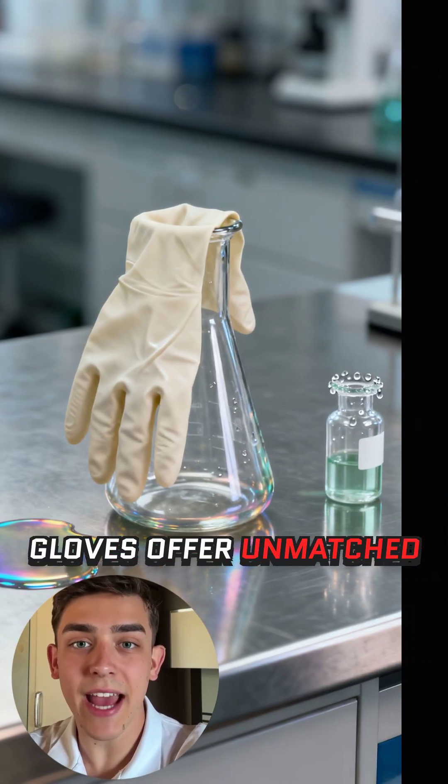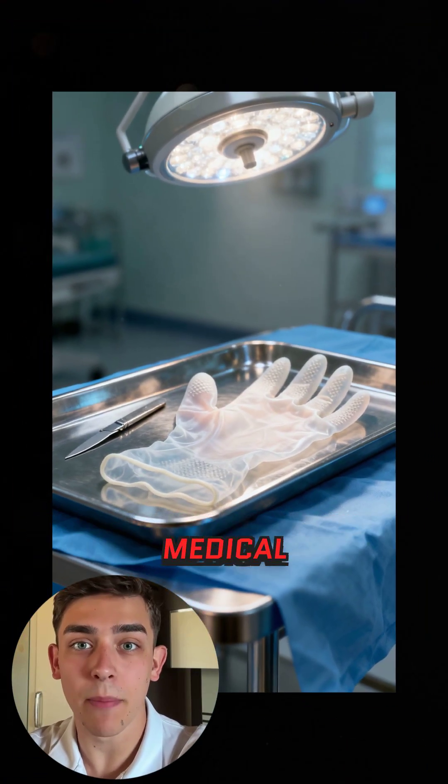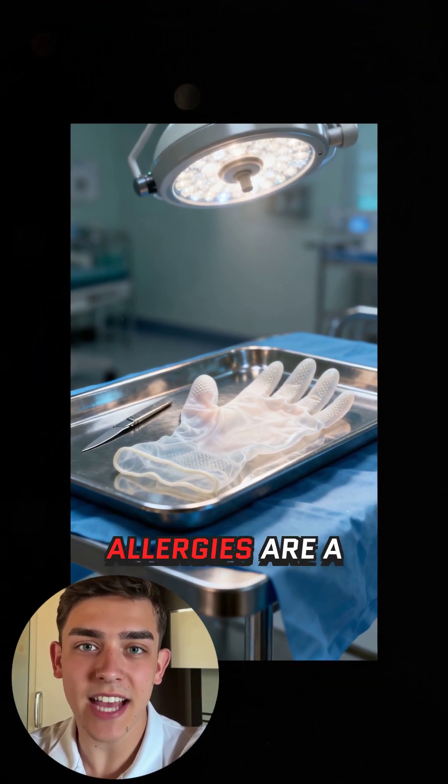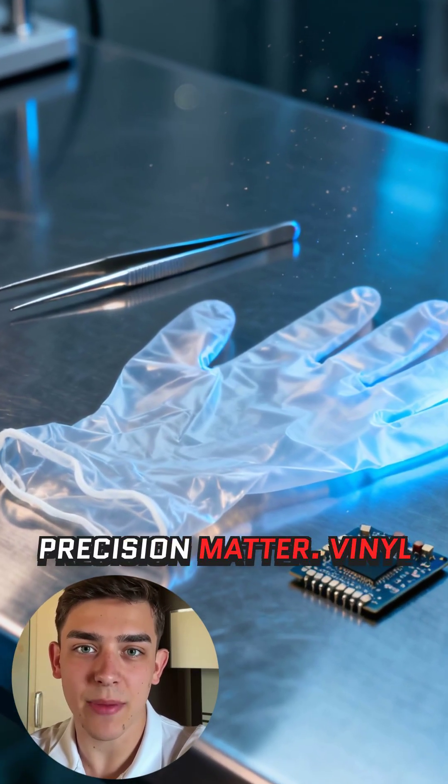Latex gloves offer unmatched flexibility and tactile sensitivity, perfect for detail work or medical environments, unless latex allergies are a concern. They excel at tasks where feel and precision matter.